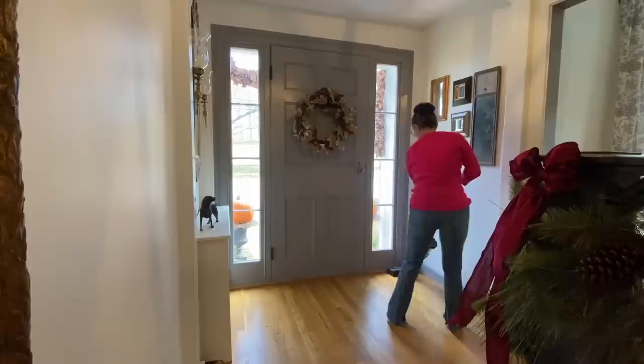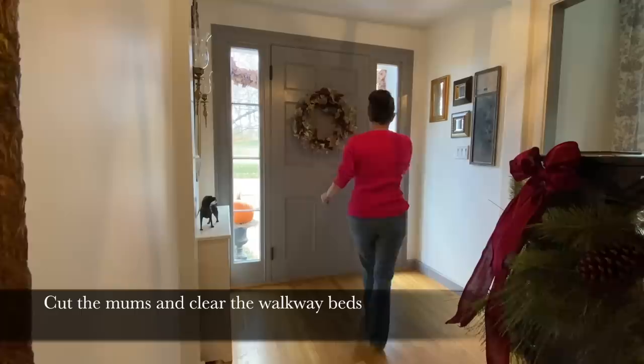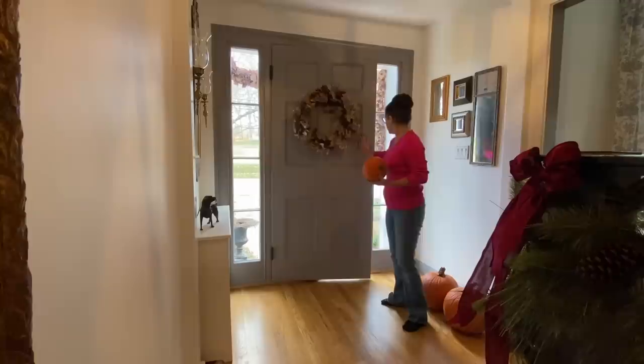I'm getting ready for the holidays. I cleaned everything out of the front foyer here, giving it a good vacuum, and then I'm going to bring some pumpkins inside to put by the fireplace. I kind of did this backwards — I probably should have vacuumed after I brought the pumpkins in because I just brought dirt in with them.